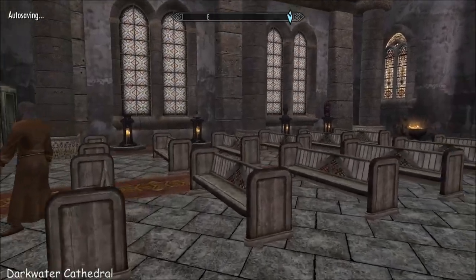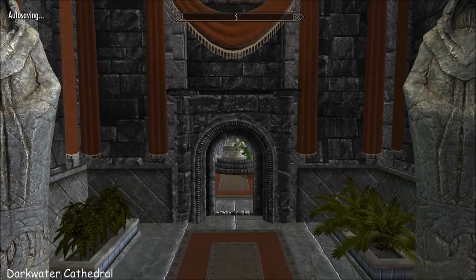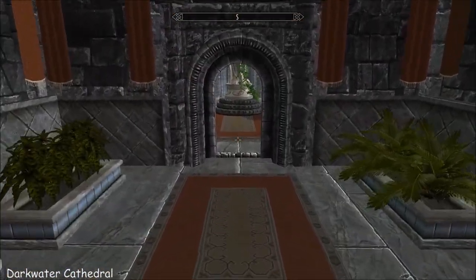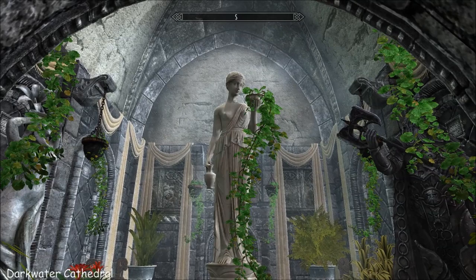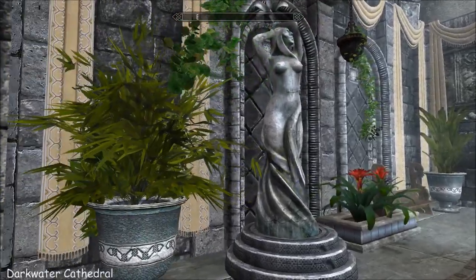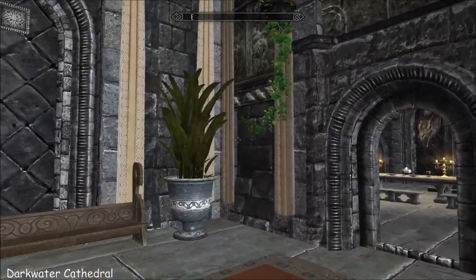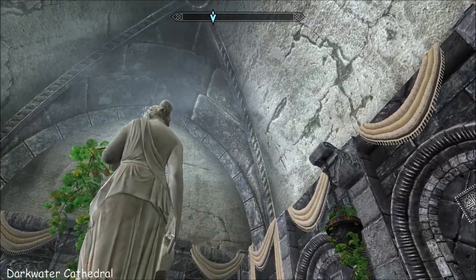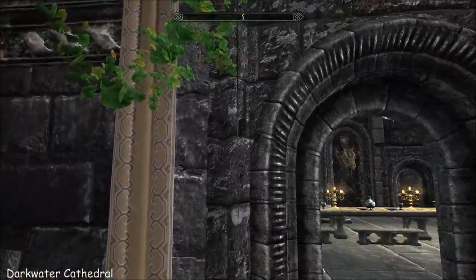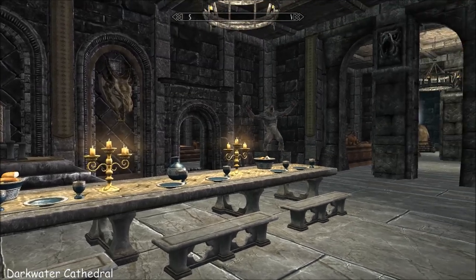And then your quarters, which are much posher and beautifully lit. It's very bright and beautiful in here. I like the greenery and the drapes. You have this huge dining room - it's very impressive.